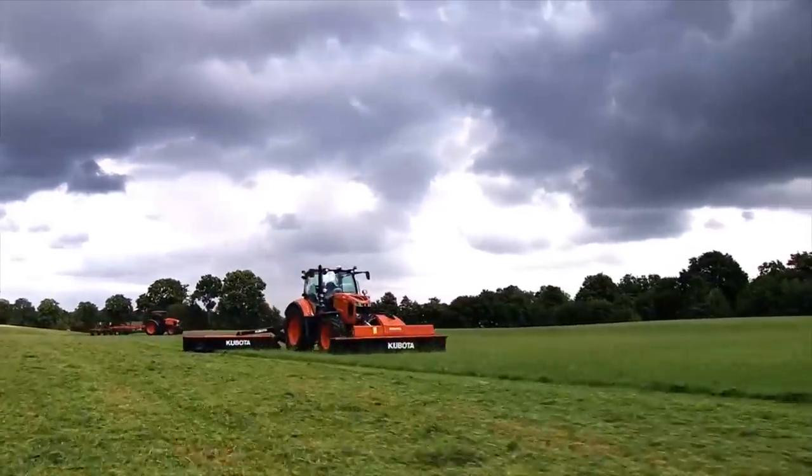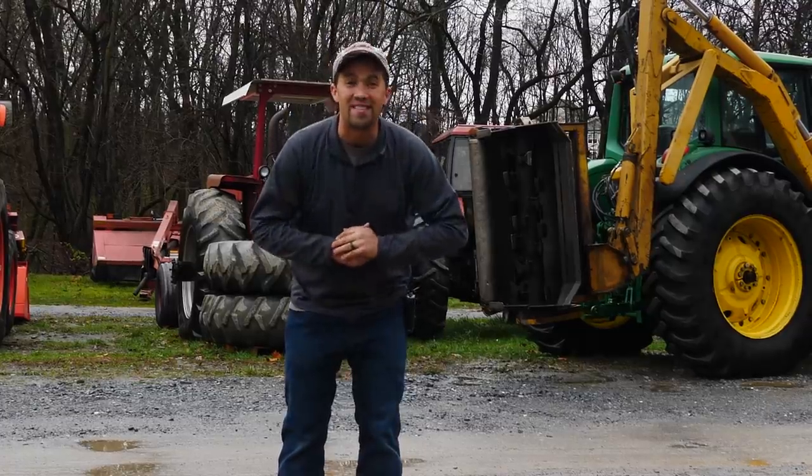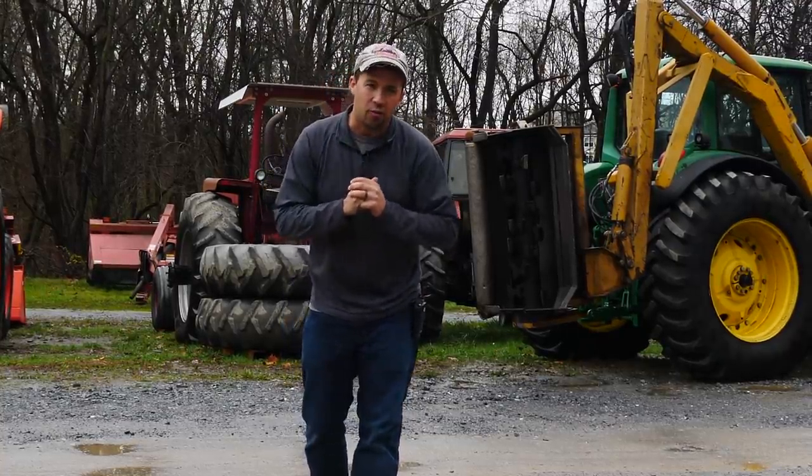Messick's — a helping hand with your land. Neil from Messick's here to answer a viewer question. Today's conversation is going to be about parts availability for older equipment.